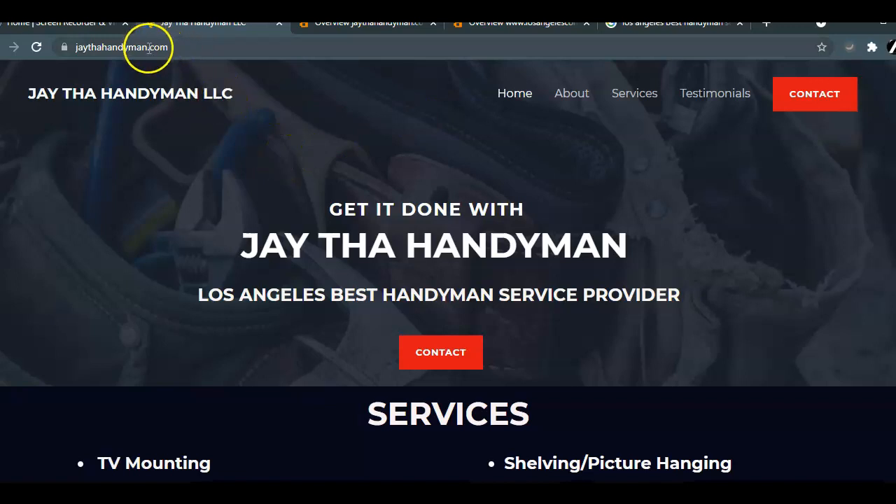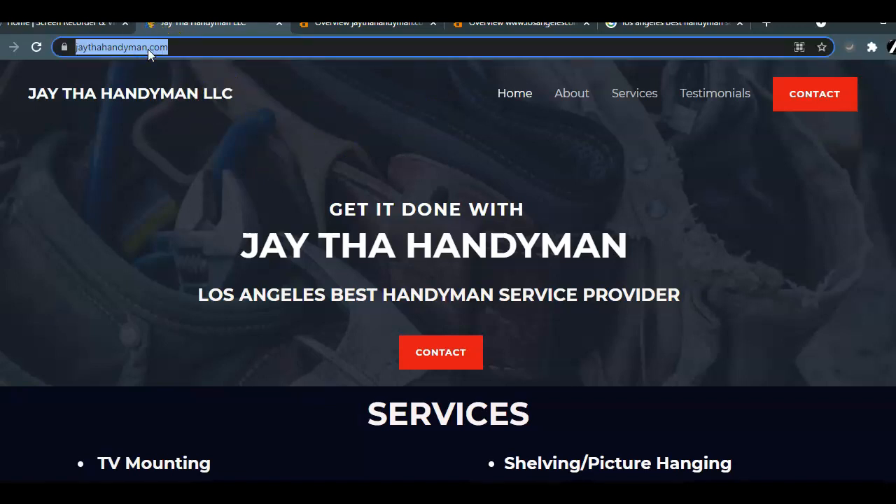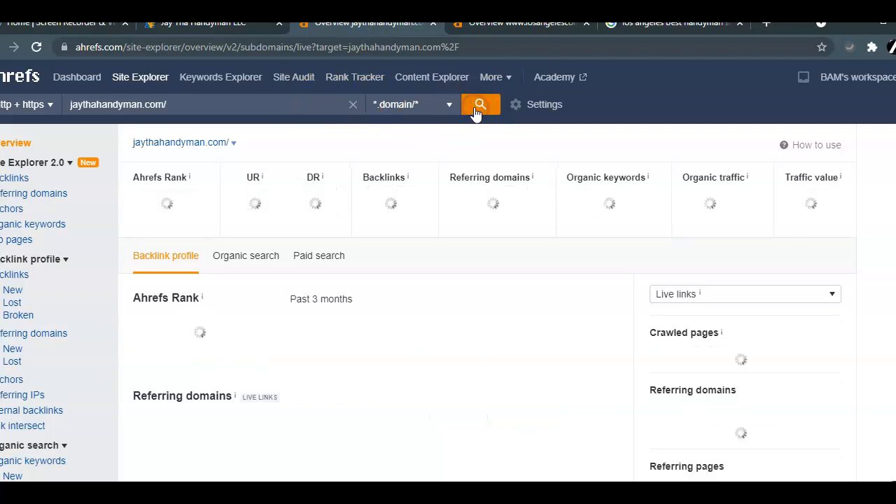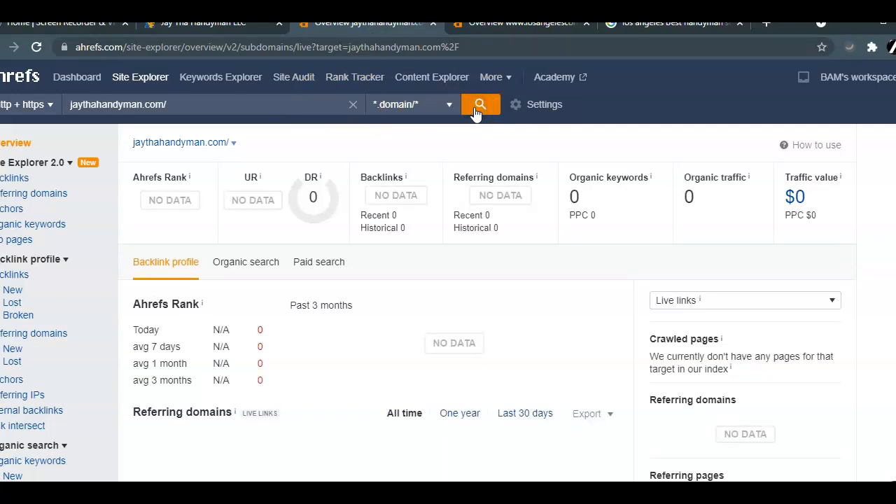For the other two components, what I'm going to do is take your website into a tool that we use called Ahrefs. This is going to show us how you're ranking within Google. At the moment you don't have any content, organic keywords, referring domains, or backlinks — and that's what we would want to work on for you so that you can begin to rank to the top.